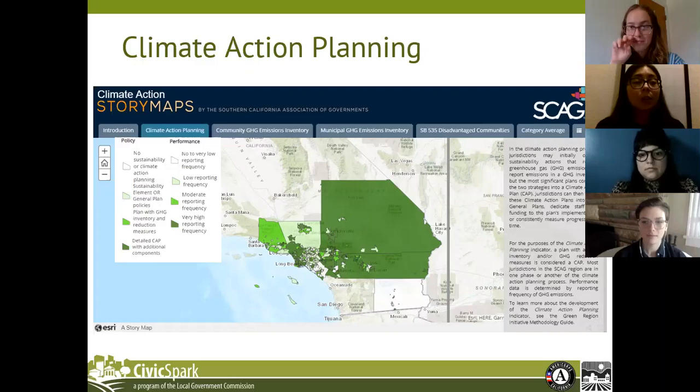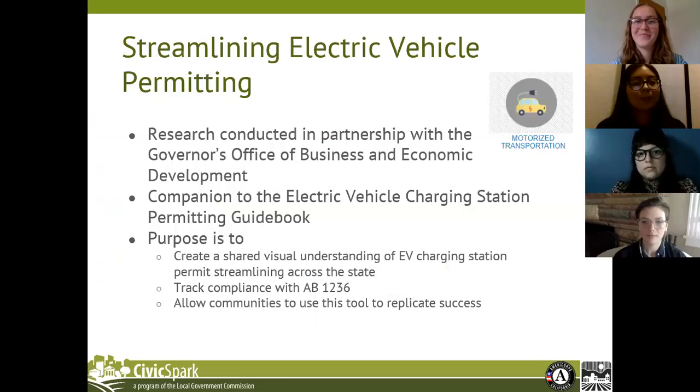As mentioned in the demo, this indicator has both policy and performance data. On the GRI website, you can use the gray bar to toggle between the two maps to see either the policy map, the performance map, or a combination of the two. The performance map has available data from 2017.